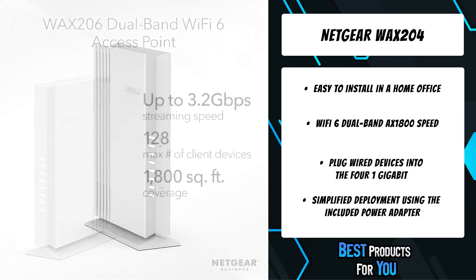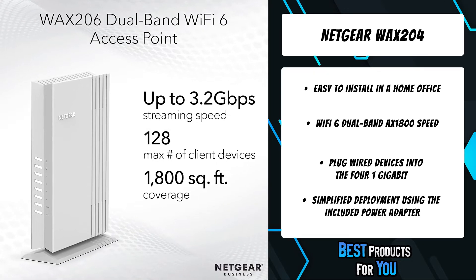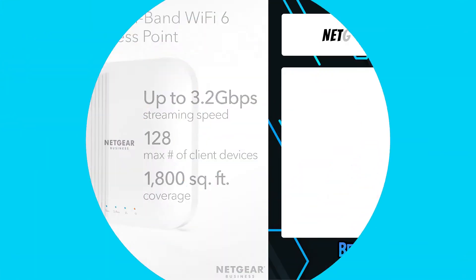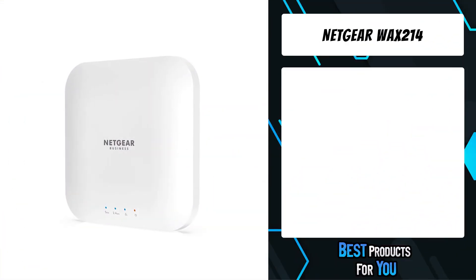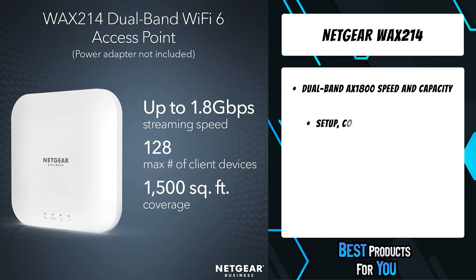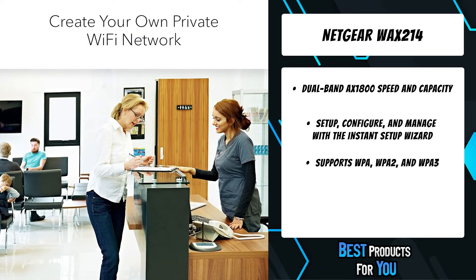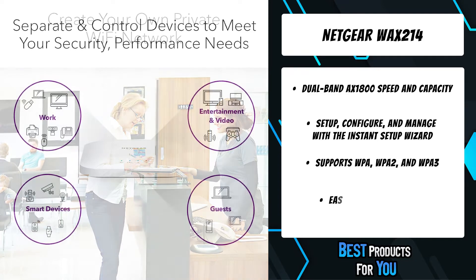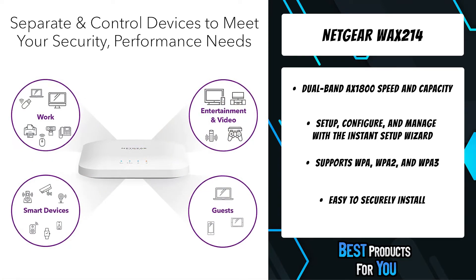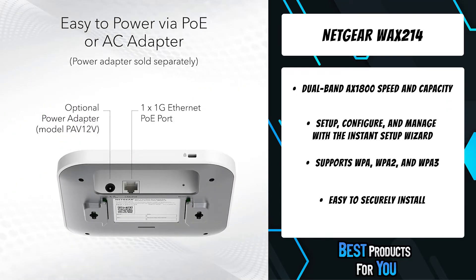Set up temporary meetings in conference rooms or hotels wherever there is an ethernet connection. Bring secure performance Wi-Fi into short-term locations using external ethernet networks. The second product on the list is the Netgear WAX 214, easy to install in a retail store, business lobby, or any location where you want a dedicated secure Wi-Fi network. Dual-band AX1800 speed and capacity coupled with MU-MIMO technology supports up to 128 client devices.